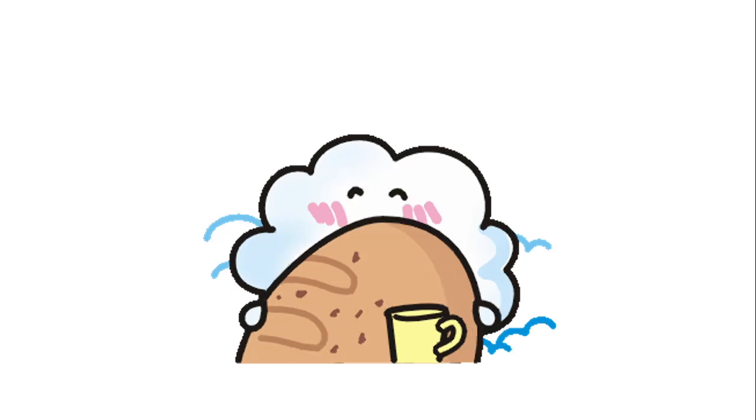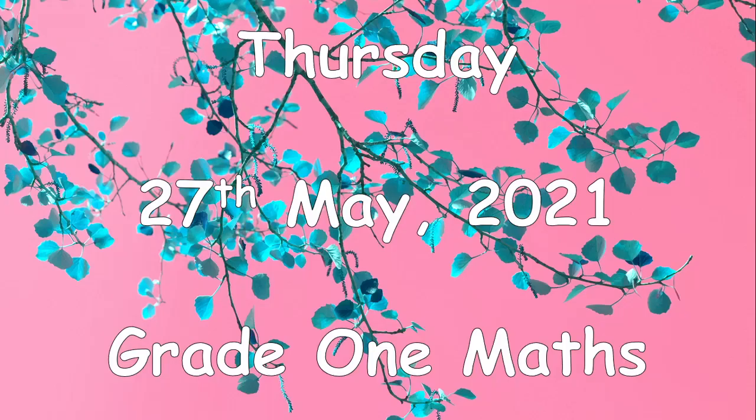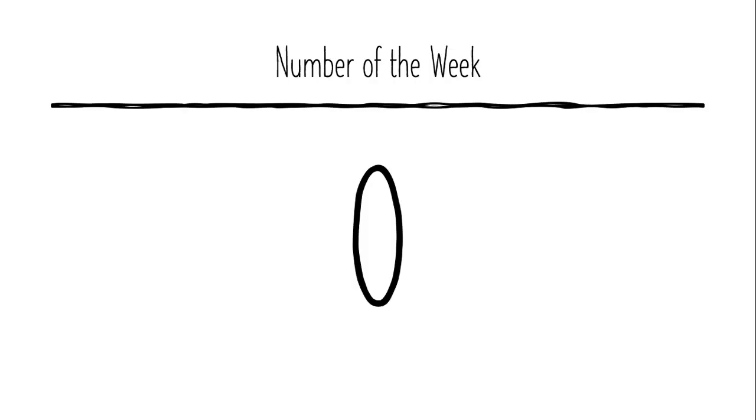Hi, good morning Grade 1 students and welcome back. I hope that you are ready for our next lesson. Today is Thursday 27th of May in the year 2021 and this is Grade 1 Maths. The number of the week is zero.